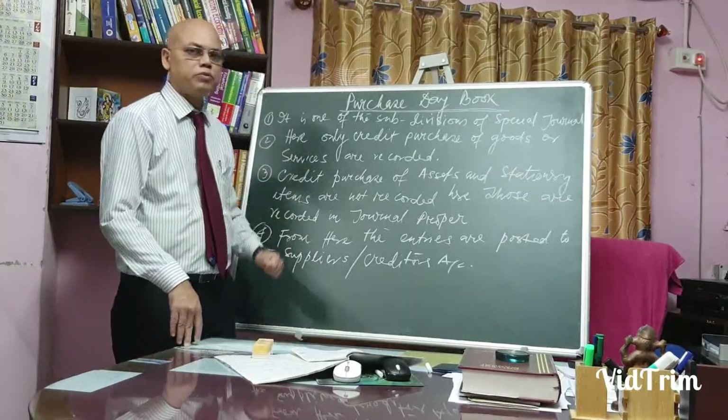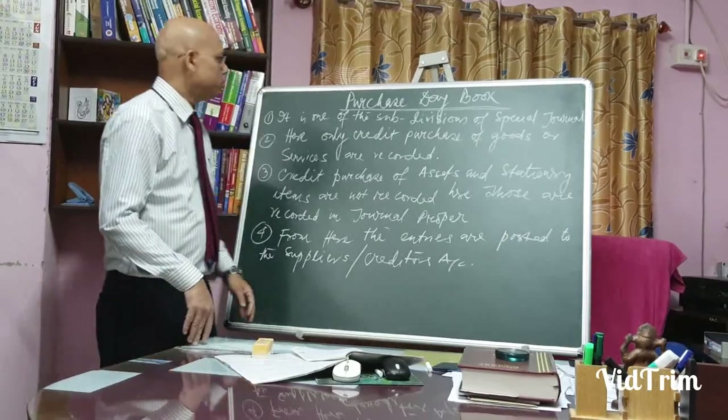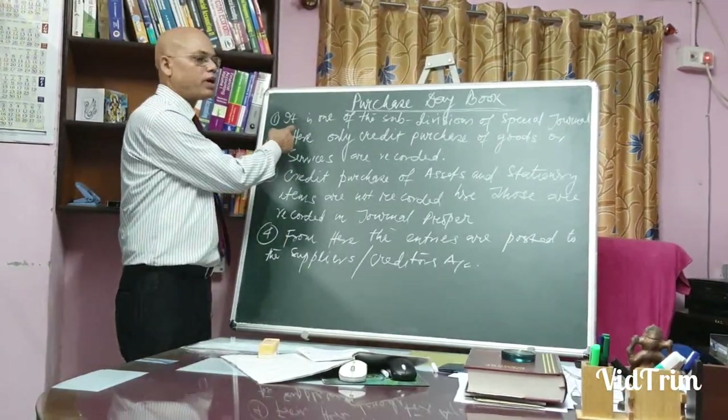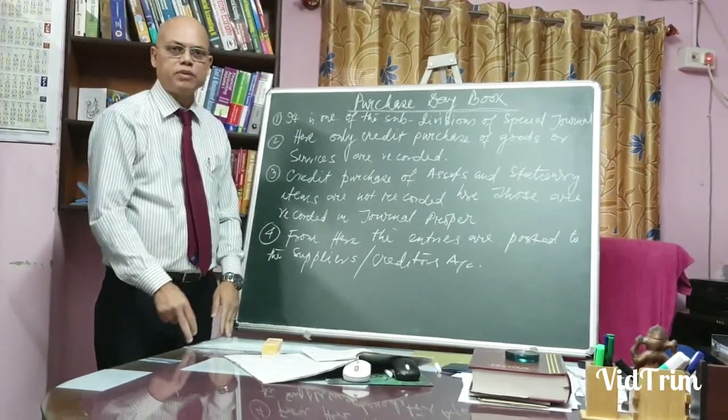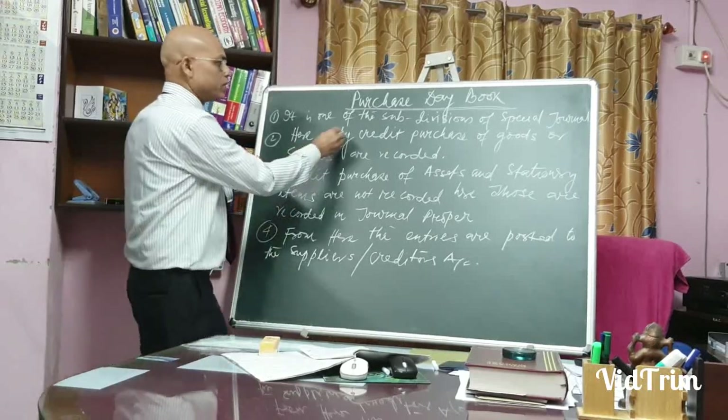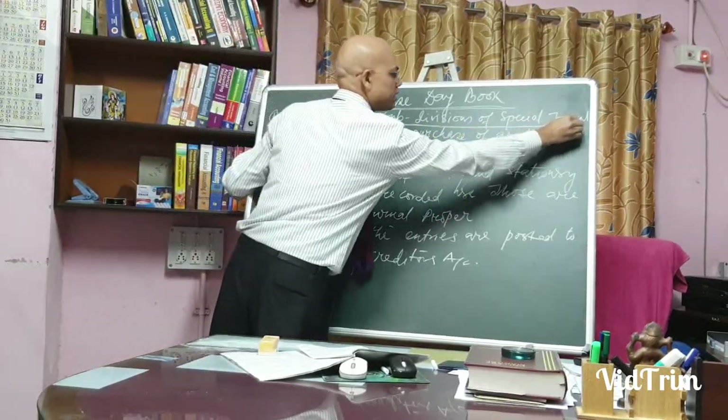Today's topic is Purchase Day Book. The first point is that it is one of the subsidiary books under special journal.